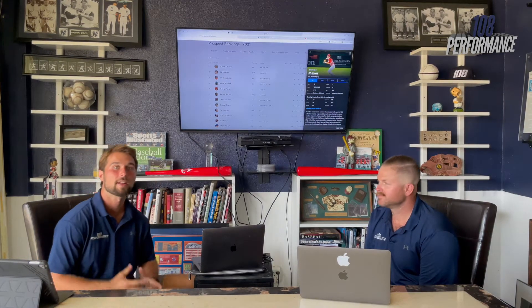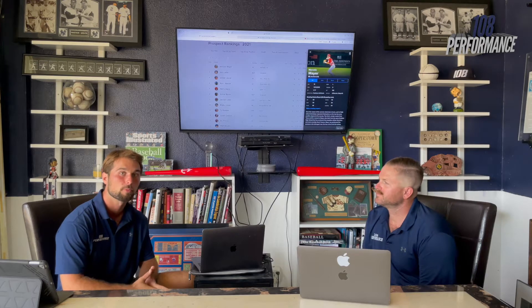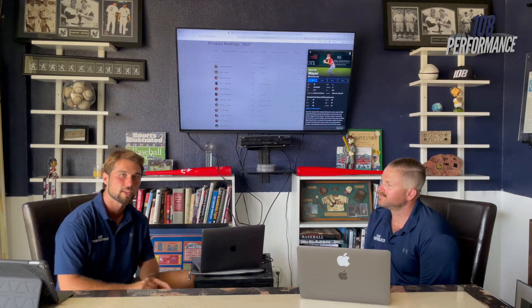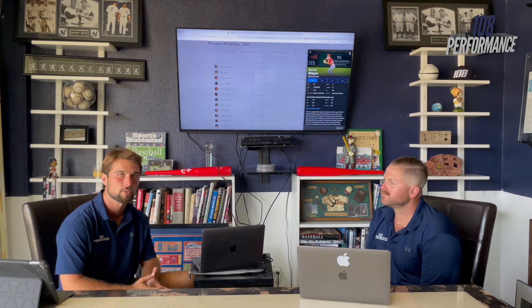We're going to start our breakdowns with the guy right now at the top of the draft board, Marcello Mayer, right in our backyard out of Southern California. He's about 6'3", 188, swings it from the left side, throws it from the right side. That's really come onto those teams over the past few months — he's 100% blown up. This is going to be a cool guy to watch over the next few years as he matures in a big league organization.